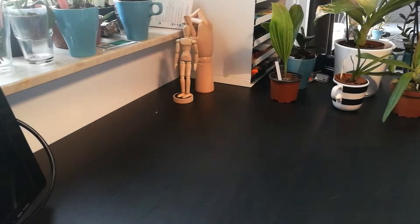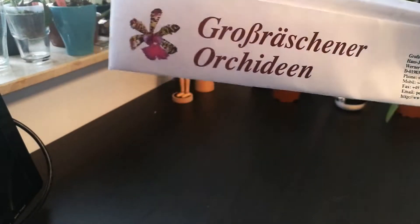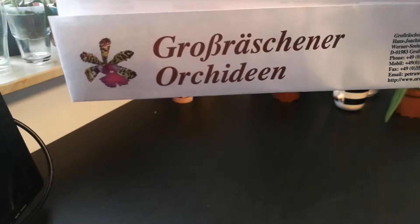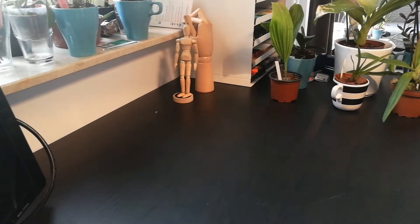Hi, welcome to my last orchid haul video. This will showcase the orchids I got from a German nursery. I'm not going to even try to pronounce that name because I have no idea how to. It's a nursery I've known about for quite some time and I just recently purchased from them and I'm really happy with the orchids I got.